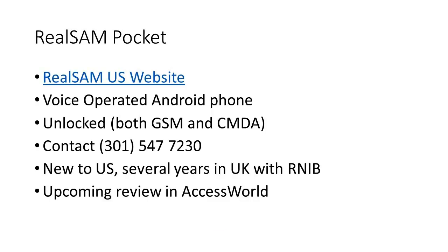The Real SAM is a voice-operated Android phone and is unlocked, so it should support both GSM and CDMA networks. When it ships, it comes with a Mint SIM card. The website has a couple of tutorials and the user guide. It's a bit more sales-oriented, but one cool feature on the website is that you can make an appointment to get a demo of the Real SAM — which I would highly recommend for anyone interested in it.